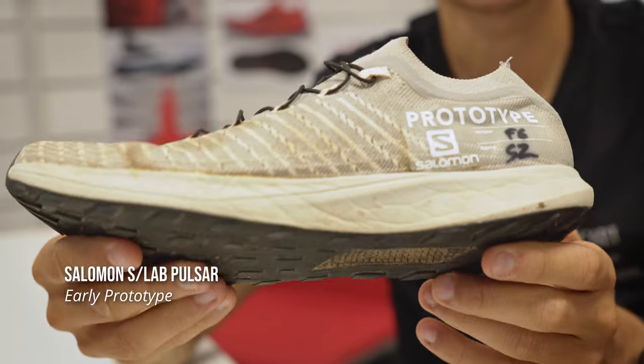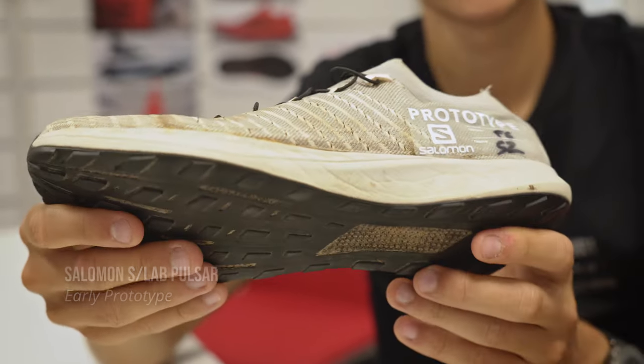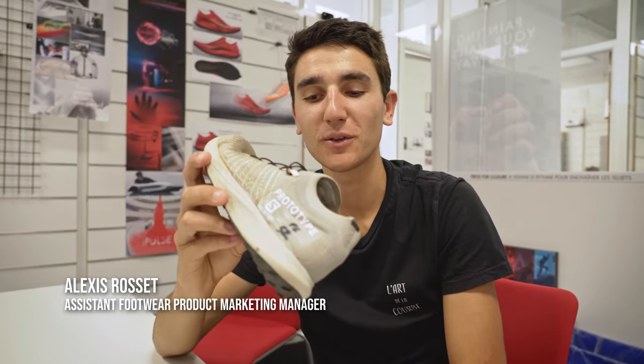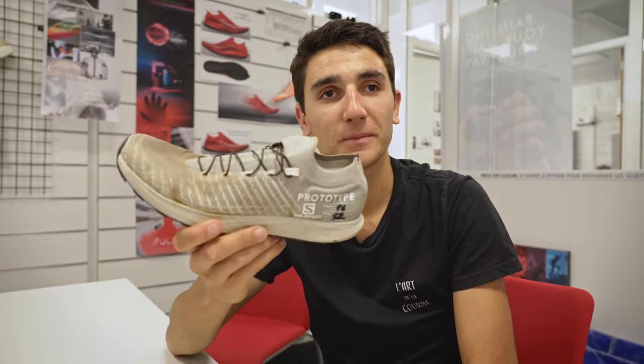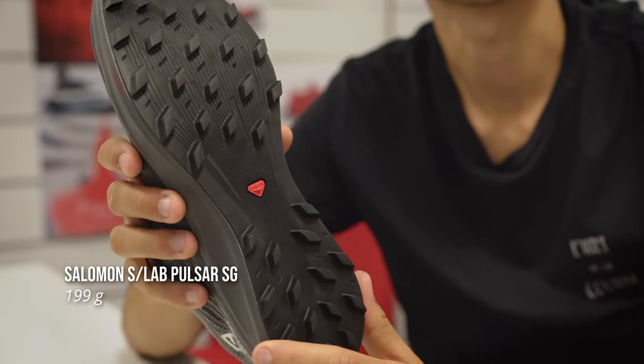The shoes I'm most excited about these days are the S-Lab Pulsar and the S-Lab Pulsar Softgrounds, which I used on the Tour de Mont Blanc and which I'll be using for UTMB. That one is the first prototype of the Pulsar, made for Kilian for Sierre-Zinal. The funny thing is that this yarn was only available in white. So we gave this shoe to Kilian like three days before the race and he was completely crazy about it. We kept it and then moved it to the new one — the soft ground — with soft ground lugs for more muddy or soft terrain.